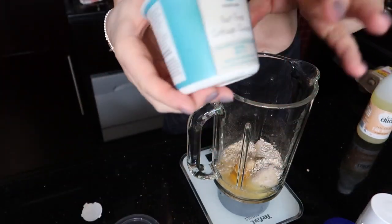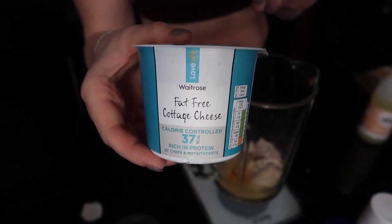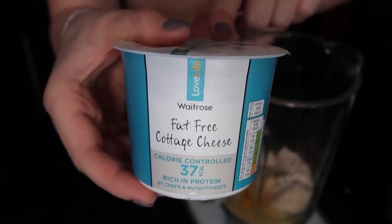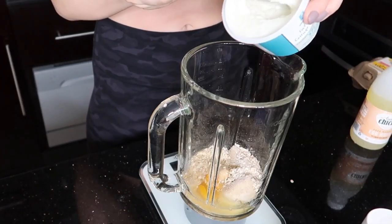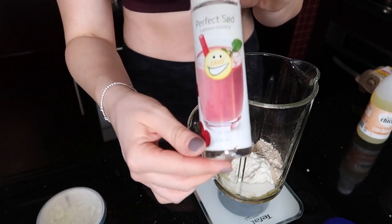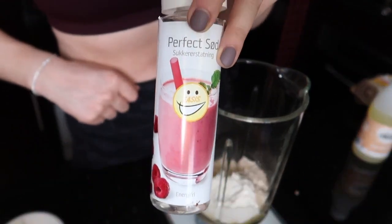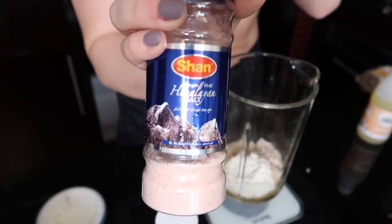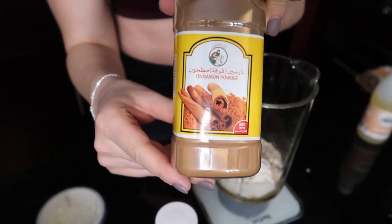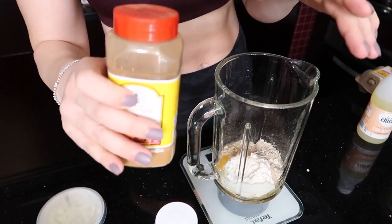Then we have the cottage cheese. I recommend using fat-free cottage cheese. If you don't have access to that, you can also use low fat Greek yogurt, skyr — which is the Icelandic high protein yogurt — or regular cottage cheese with a higher fat percentage, but this one keeps the fat low. Here you're going to add 100 grams of cottage cheese. Then just to add some flavor, I'm going to add a few drops of liquid sweetener — you can use any liquid sweetener of your choice. Then a dash of pink Himalayan salt, and last but not least, some cinnamon. I love cinnamon and I love blueberry cinnamon pancakes, and you can never get too much cinnamon in my opinion.